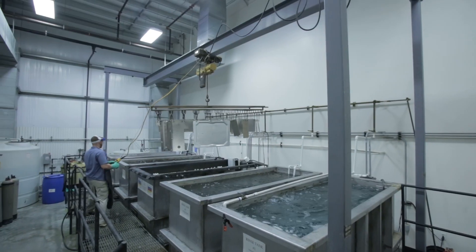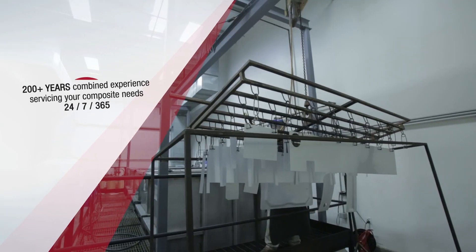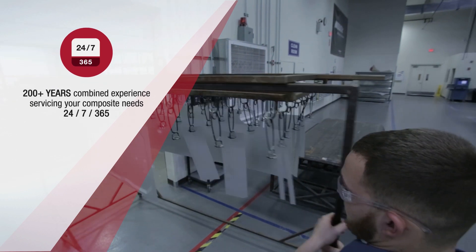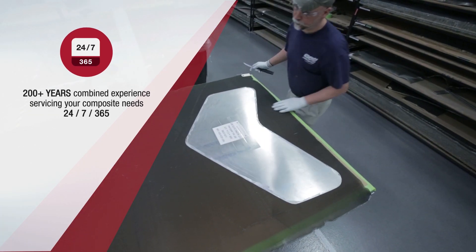When it comes to customized composites, repairs, and overhauls, or build-to-print services, Bell Helicopter Composite Facility has over 200 years of experience among certified technicians.